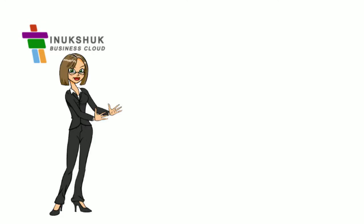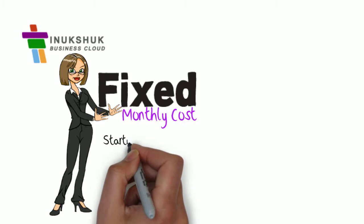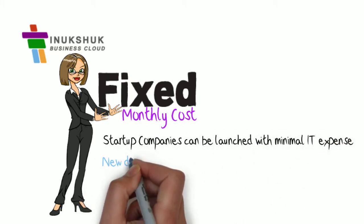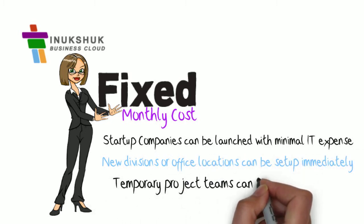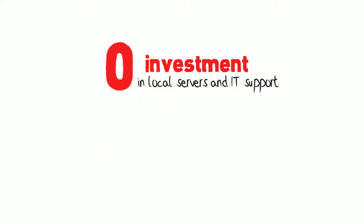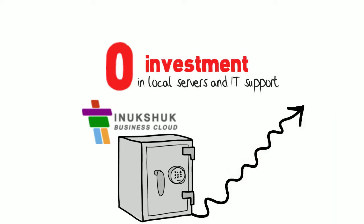We align your IT expenses with operations, providing you with a fixed monthly cost. Start-up companies can be launched with minimal IT expense. New divisions or office locations can be set up immediately. Temporary project teams can be created in days. With no investment in local servers and IT support, Inukshuk conserves your capital and diverts your savings towards other purposes.